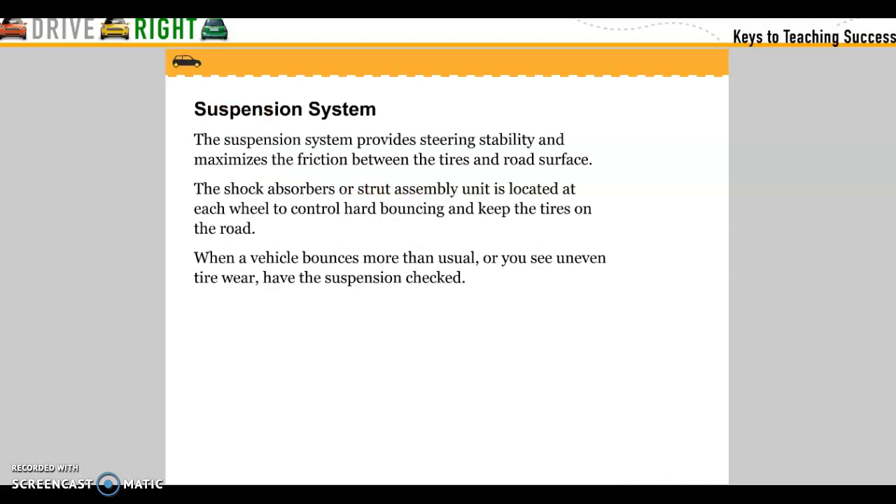Suspension system: the suspension system provides steering stability and maximizes the friction between tires and road surface. The shock absorbers or struts are assemblies located at each wheel to control hard bouncing and keep the tires on the road. When a vehicle bounces more than usual or you see uneven tire wear, have the suspension checked.